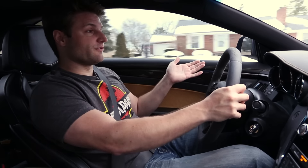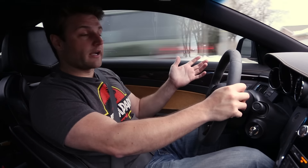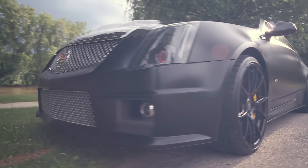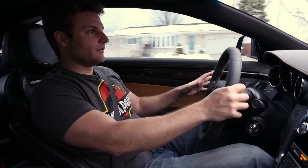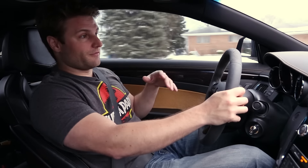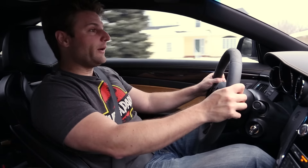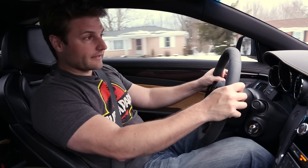If the second generation CTS-V is on your list of cars to look at, I would strongly recommend it. This car is amazing — it's very comfortable, sleek, and says something. It's unique in its design but also has that Cadillac feel. For as much as a modern car can, this car feels like a Cadillac — or even a Lincoln.